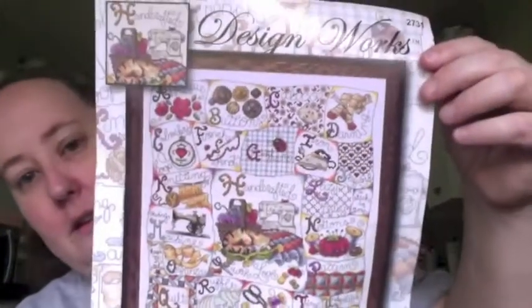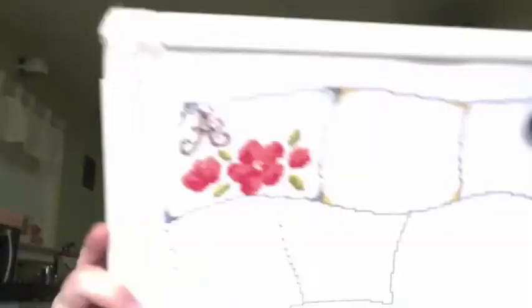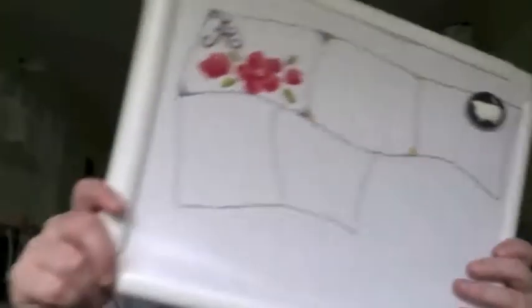My last work in progress is, believe it or not, cross stitch. I showed you two projects I'd like to work on this year. I started the Handcrafted Alphabet Sampler, and I finished — with the exception of the backstitching — the first block, which is A for appliqué. I've done a little bit more of the backstitching. I'm actually quite enjoying this, believe it or not. So that's how much I have so far.